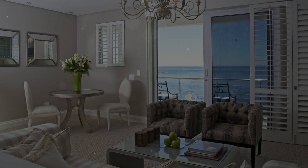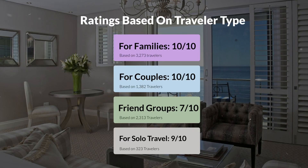Now, let's move on to our personal ratings for this hotel, depending on the type of traveler. For families: 10 out of 10. For couples: 10 out of 10. For friend groups: 7 out of 10. For solo travel: 9 out of 10.